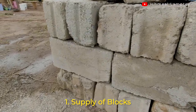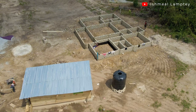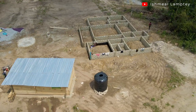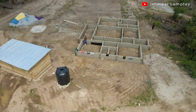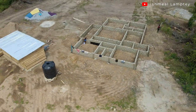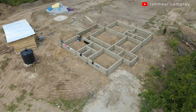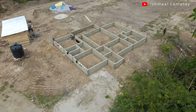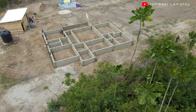The first thing I'm going to talk about has to do with the supply of blocks. Once you're able to identify a vendor who supplies you with quality blocks — and the keyword here is quality blocks — it is always good to stick with that particular vendor. The reason is that different vendors use different sizes of molds to make your blocks, and you wouldn't want a situation where blocks from different vendors don't match in size.